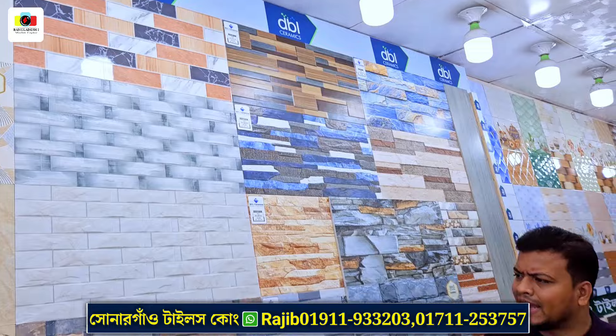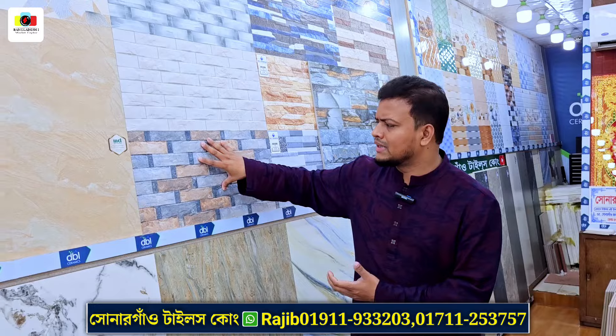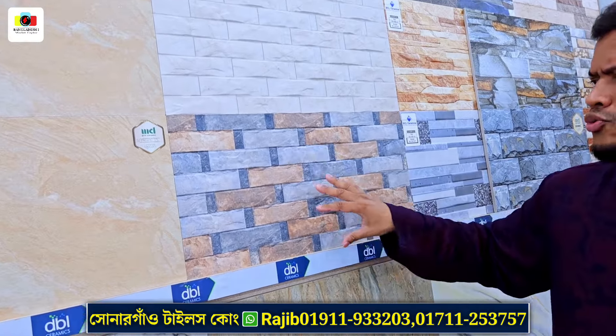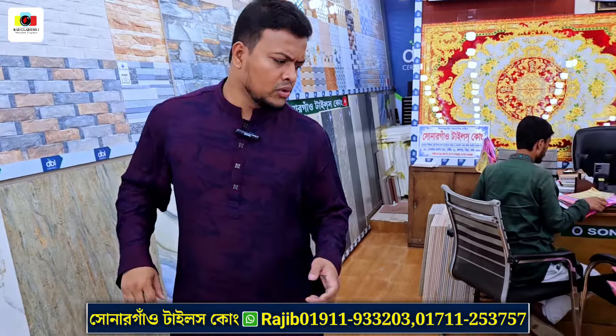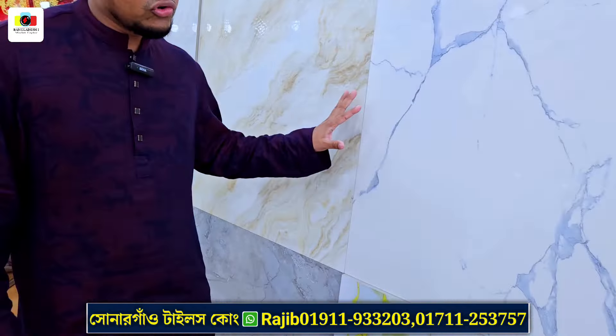We can ask about the price, the item price, and the details of the different items. It is a very small design as well.